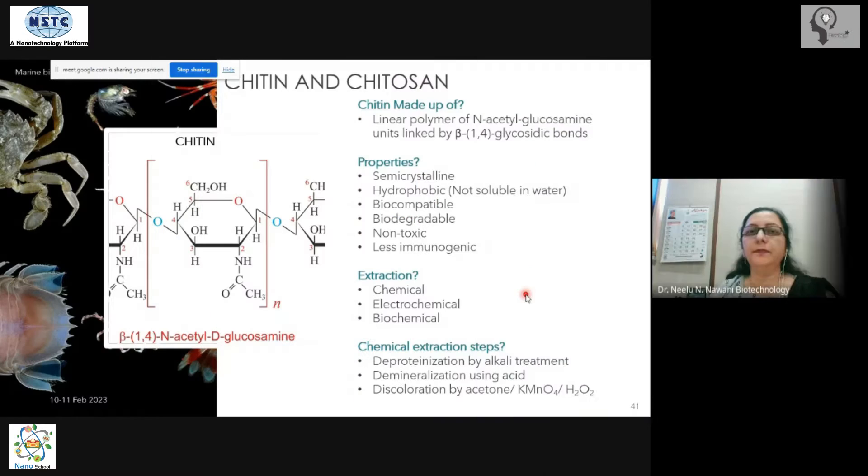Let's look at the first treasure from the ocean — chitin. Chitin is obtained from crab shells and shrimps. It is a linear polymer of N-acetylglucosamine, and it is a polysaccharide — a sugar molecule. These N-acetylglucosamine units are linked together by beta-1,4 linkages.